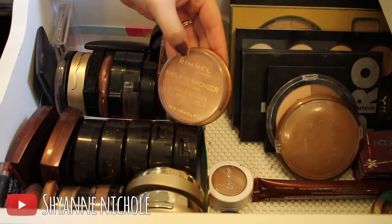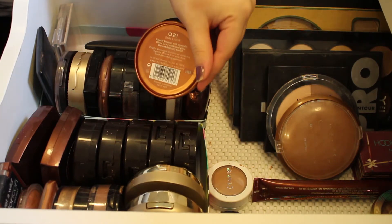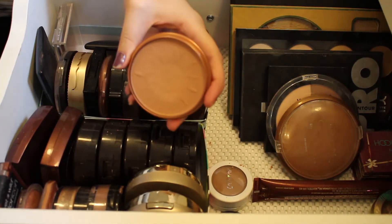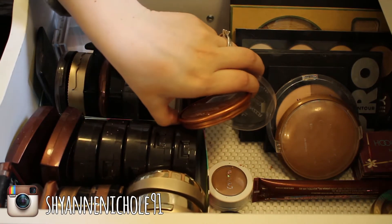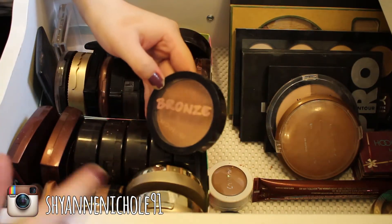This next thing is the Rimmel London Natural Bronzer in the shade 021 Sunlight. I'll go ahead and keep this as well — it's a really nice bronzer, I do have a pretty good dent in it from use, so it's a pretty good bronzer. I'll keep that one.